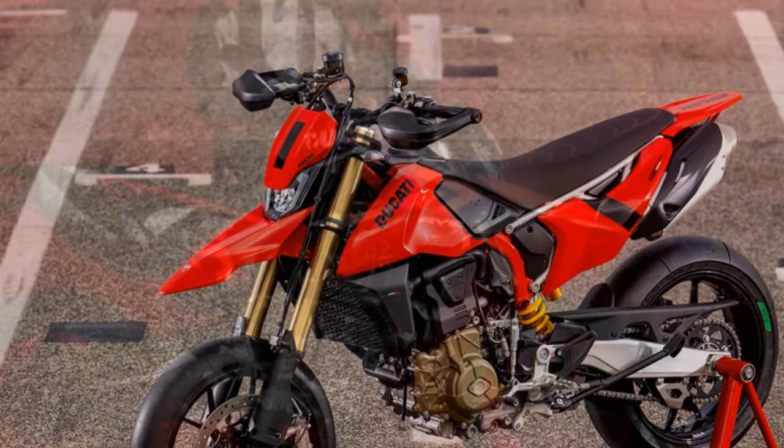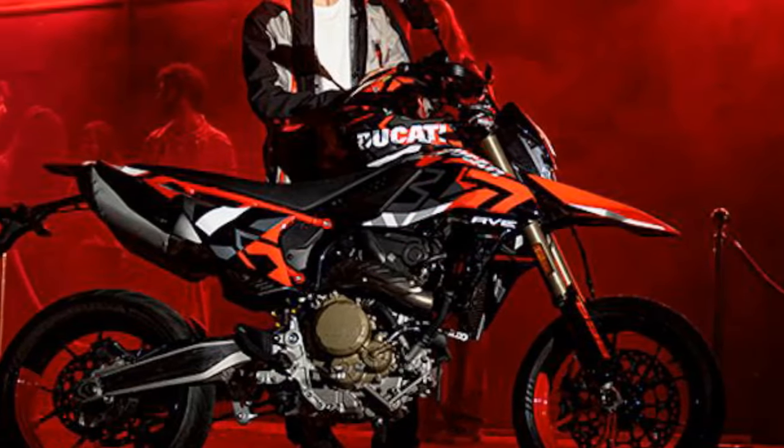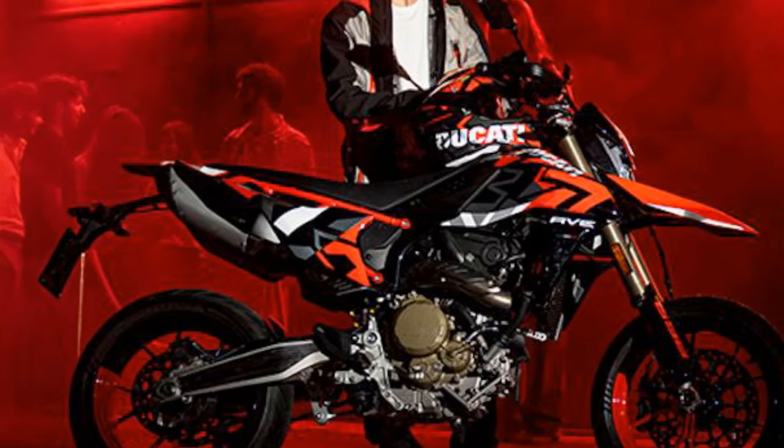Representing Ducati's fresh take on the street-legal Supermoto segment, it's achieved through a rigorous focus on lightweight design, performance, and cutting-edge technology.